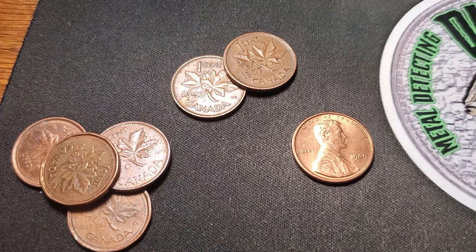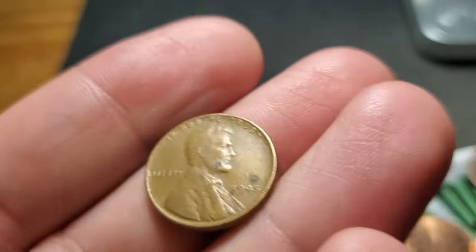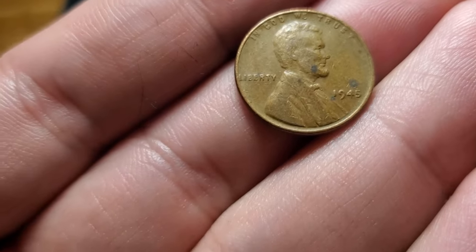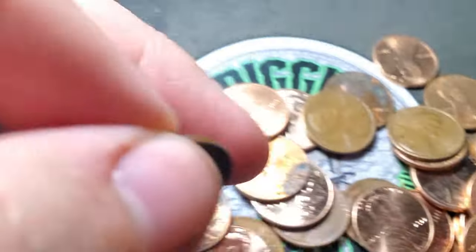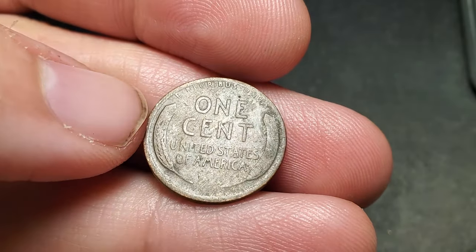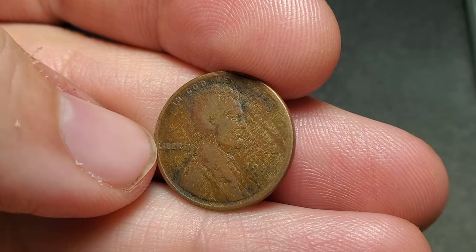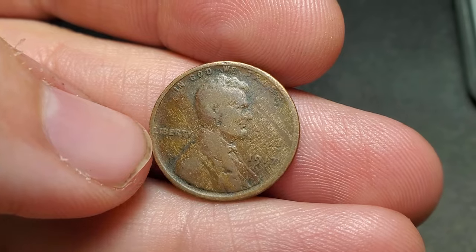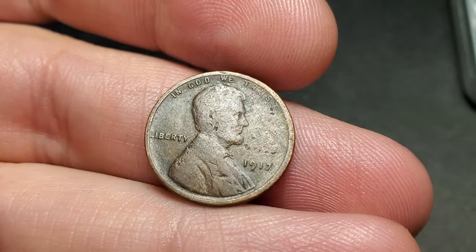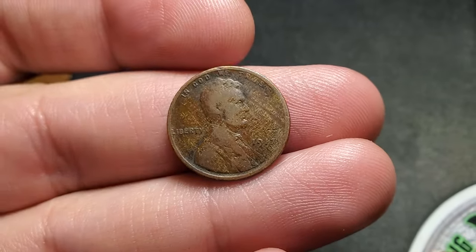Let's keep on digging into box number two. Roll number four of box two is going to give me the first wheat penny for box two: 1945. Very next roll, roll number five — I saw the date on this already, but this is an oldie. It has some cool wood grain look to it, a 1917. I think they call it a woody, where it's got kind of a wood grain look. There's a possible double die for 1917, but that doesn't look like the double die. A 1917 — that's a nice oldie.